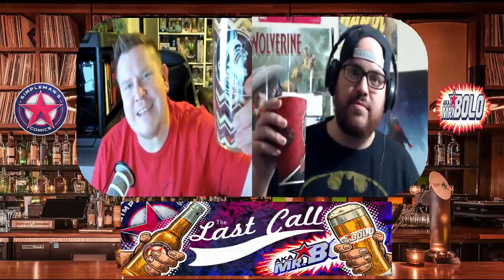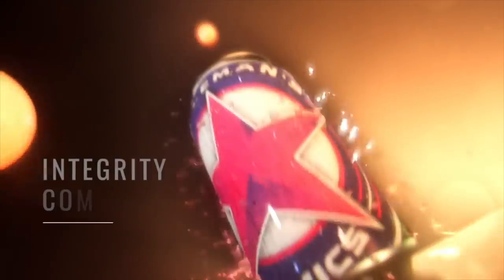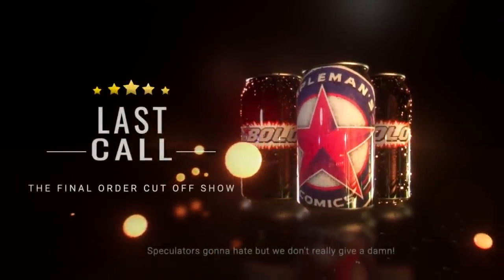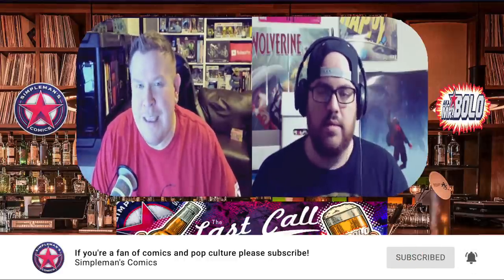Let's go guys, let's get those glasses high in the sky — it is Friday, which of course means one thing: it's time for Last Call. What's going on guys, it is Brian and Jack with Silverman's Comics. This is Last Call where we're talking about books hitting Final Order Cutoff this coming Monday.